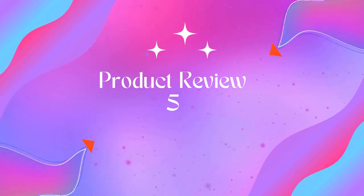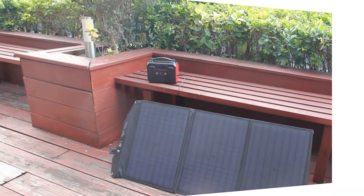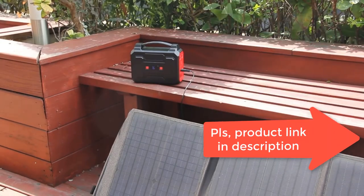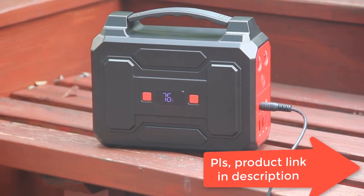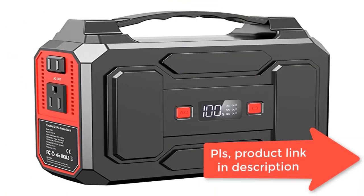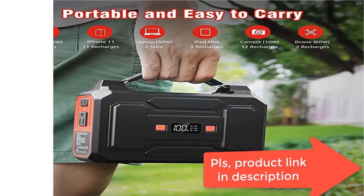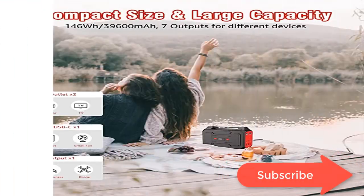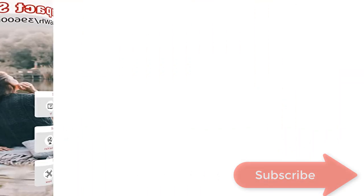Product 5: Power King Portable Power Bank with AC outlet — a portable power station with large capacity. With 146Wh / 39,600mAh lithium-ion battery pack, this portable power station is powerful enough to charge plenty of smart electronics such as laptops, phones, tablets, cameras, drones, fans, and car appliances. As an AC power bank, it is an ideal necessity for outdoor activities.